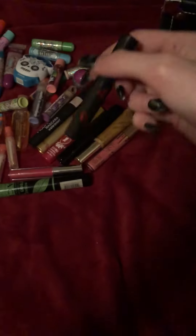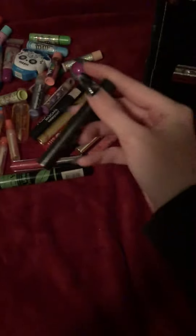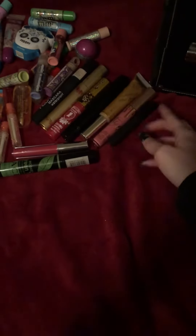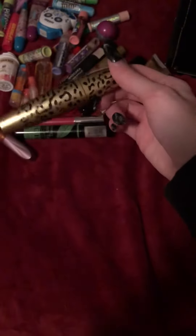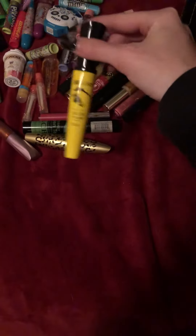My sister gave me this lip gloss — I mean, lipstick, or whatever it is. It's really good. I got this from the Dollar Store a long while back, don't remember when. My sister actually gave me this one too; it was out — I tested it on myself but it's out. This is out but still cute.